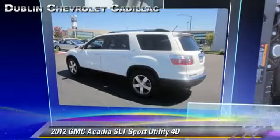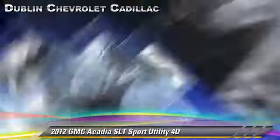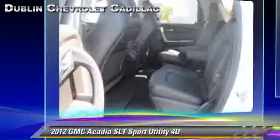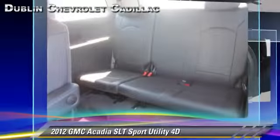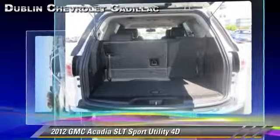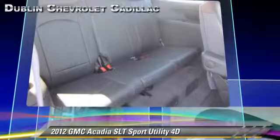The 2012 GMC Acadia, powered by a 3.6-liter V6 engine with a 6-speed automatic transmission with overdrive. This all-wheel drive sport utility vehicle with fewer than 20,000 miles on the odometer is well equipped.